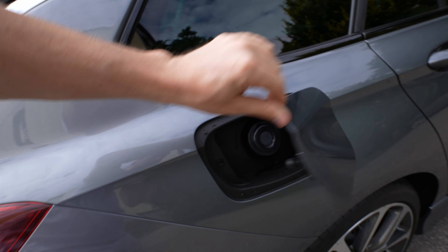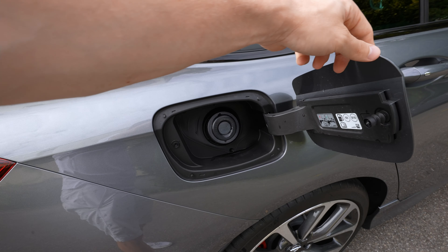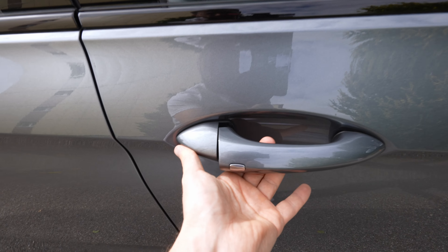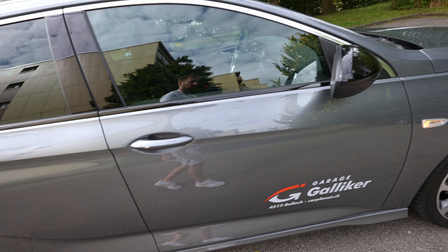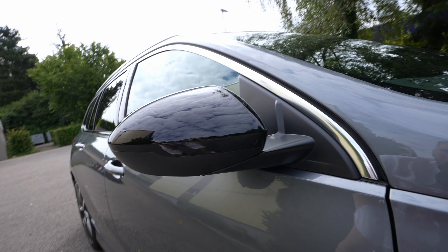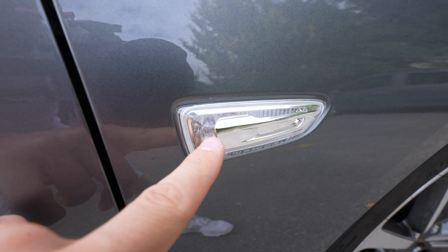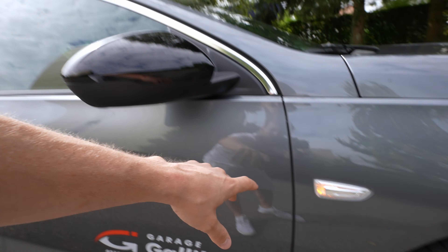Near the number plate there's a reverse camera and a single LED light. On the right side you have an easy-fuel cap — just press it in, no cap to open, very clean. All four doors have keyless lock/unlock buttons on the handles. The door quality feels solid. The black glossy mirrors are big, and underneath each mirror there's an LED light to illuminate the floor at night.